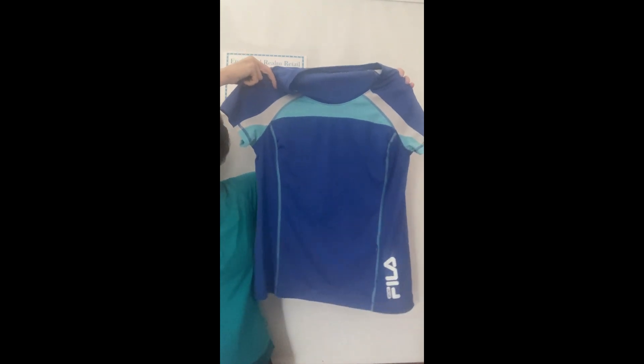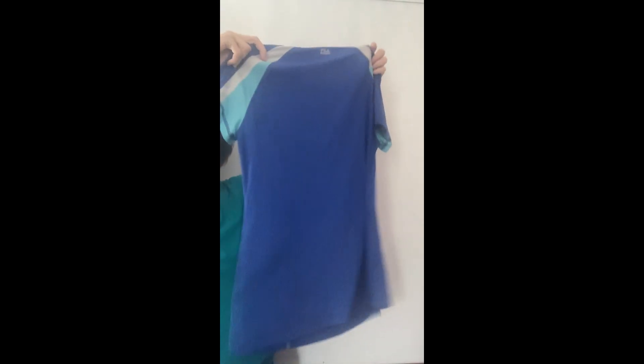This is Fila Sport — and on the back it says Fila Performance. It's a size large ladies, short sleeve, says Fila right there and it's got a cool design. There's the label. That is it for the clothes — now I'm going to show you the shoes.